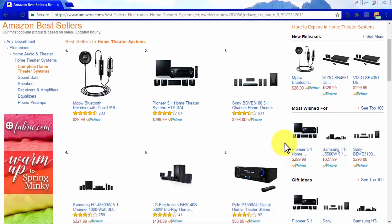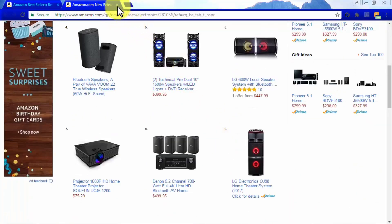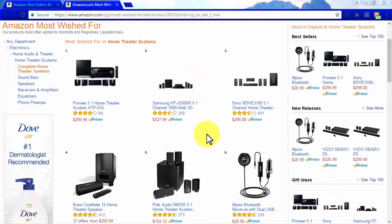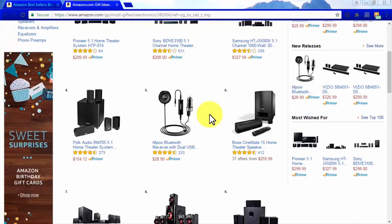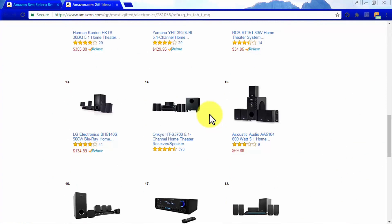Finding the top performers in your niche. Once you find the bestselling products, you can sort them using the hot new releases, most wished for, and gift ideas lists. The hot new releases list gives ideas about new products for people always looking for the newest gadgets. The most wished for list indicates purchasing intent since these items will be bought later. The gift ideas list shows what items people consider nice gifts — which you can casually mention in your promotions. This is the easiest way to find the most profitable products to promote on the Amazon Marketplace.